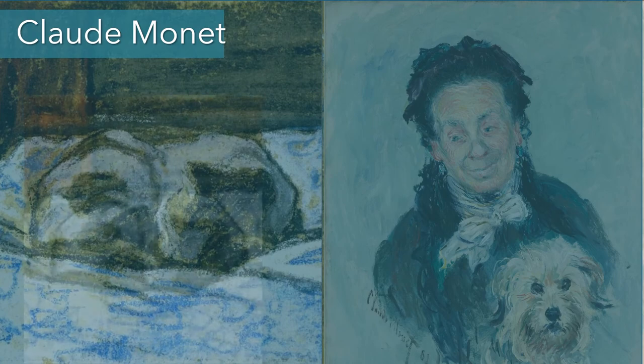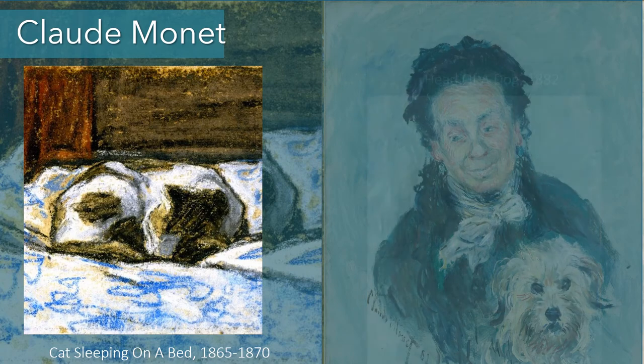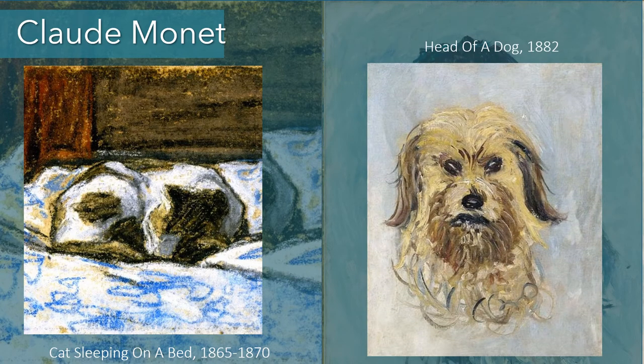Claude Monet rarely shows animals in his paintings. One cat sleeping is one of the only images of cats I could find in his oeuvre, and he has a few dogs in some paintings but not many. This is La Mère Paul from 1882, with a small dog in the foreground. There is also a sketch, Head of a Dog from 1882 — obviously a preliminary drawing for that same portrait. He used these animals as representations of domesticity.